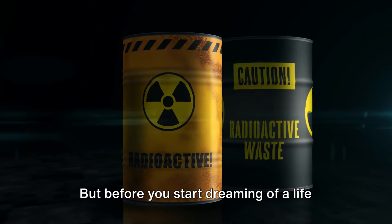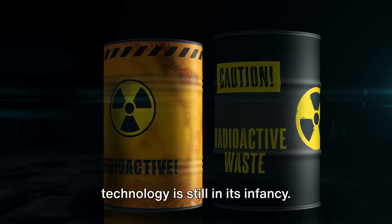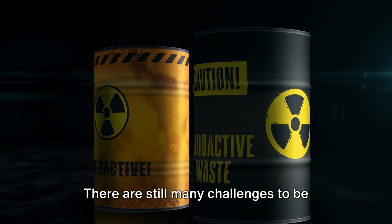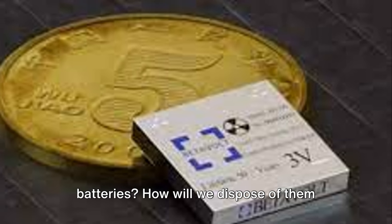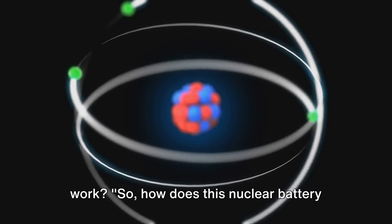Before you start dreaming of a life free from the tyranny of charging cables, it's important to remember that this technology is still in its infancy. There are still many challenges to be overcome and many questions to be answered. For instance, how safe are these batteries? How will we dispose of them once they've outlived their usefulness? And most importantly, how do they actually work?